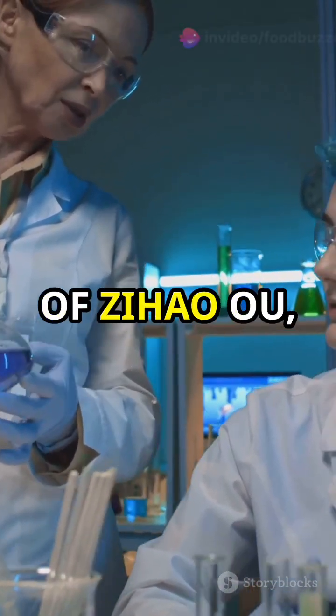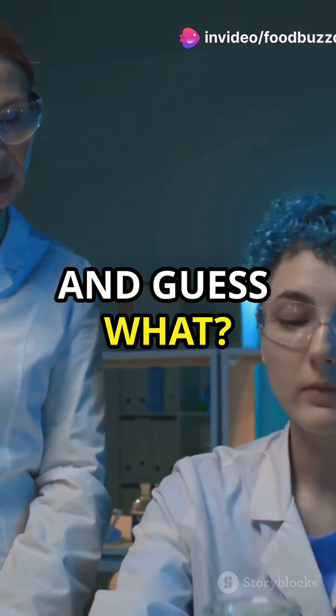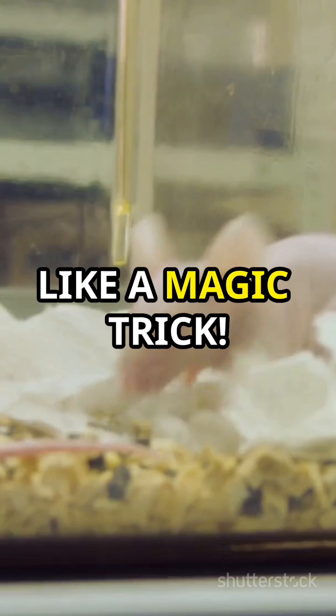Under the guidance of Zihao Wu, they applied a mixture of water and tartrazine to mice skin. And guess what? Their skin, muscles, and tissues became see-through, like a magic trick.